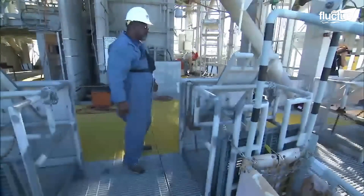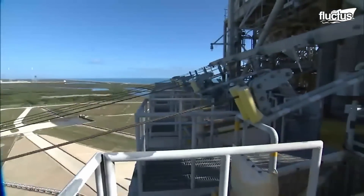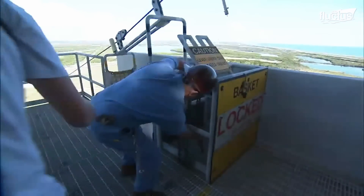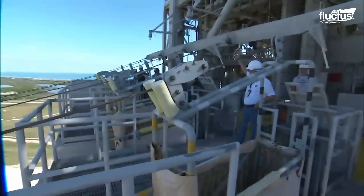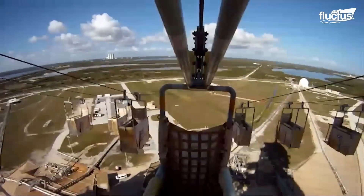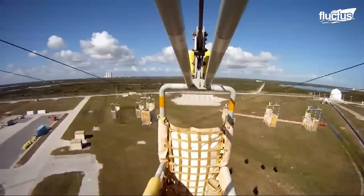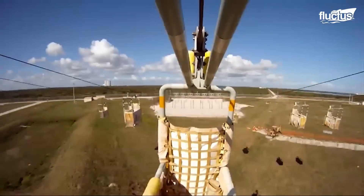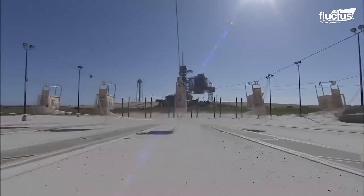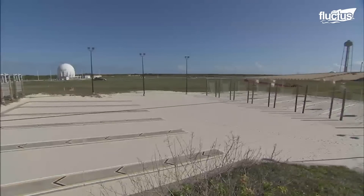When something goes wrong on the launch pad, the crew and technicians need a quick way to escape. Slide wire baskets offer an escape from the 195-foot level at Launch Pad 39A at NASA's Kennedy Space Center in Florida, giving astronauts and other staff a way off the launch tower rapidly. These slide wires have baskets that take technicians and crew 1,200 feet away from the tower, with room for three people in each basket. The baskets move down the wire at about 55 miles per hour and stop when they hit a catch net or a pull chain.